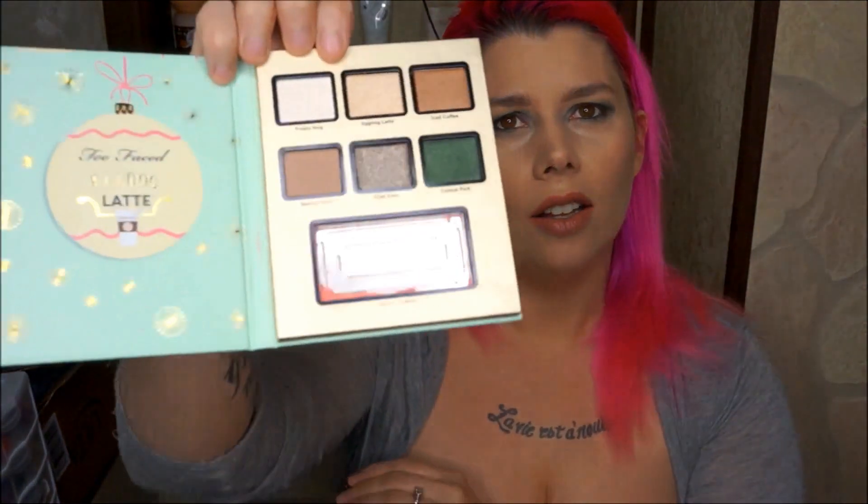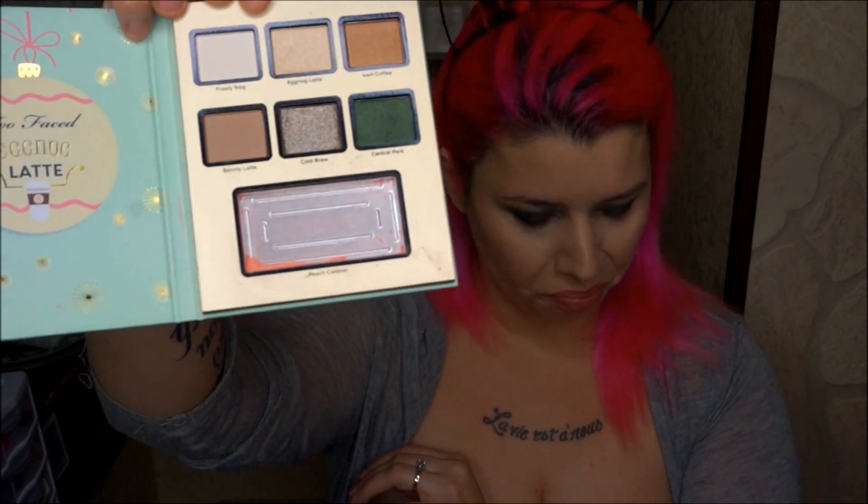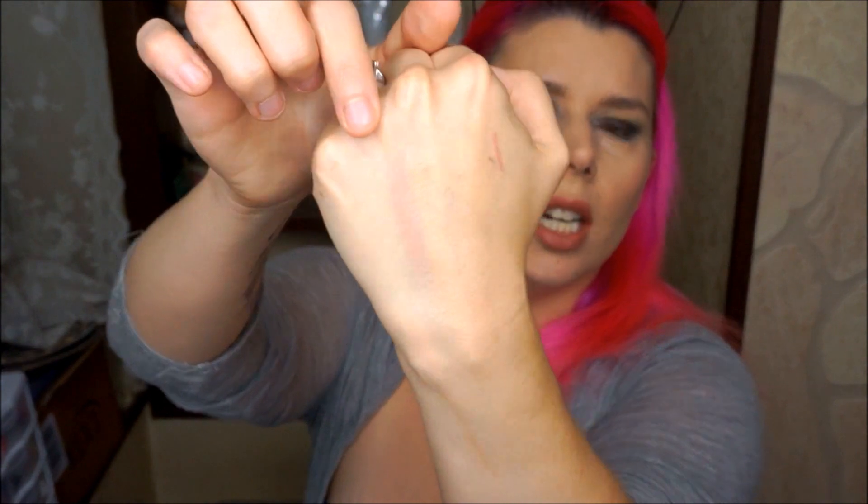They each come with six shadows and a blush, bronzer, or something. The first one we have is the Eggnog Latte palette, and this one contains a sad story because I opened it and the blush was crushed. Unfortunately this was like the most gorgeous of all the blushes that came in all the palettes. It's like a really pretty kind of peachy color.